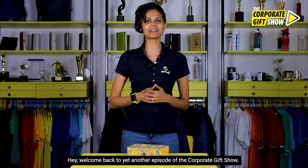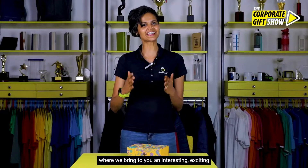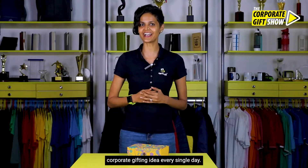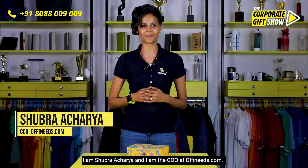Hey, welcome back to yet another episode of the Corporate Gift Show, where we bring to you an interesting, exciting corporate gifting idea every single day. I am Shubhra Acharya and I am the COO at offineeds.com.